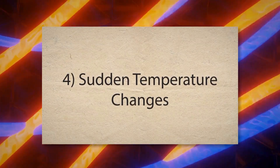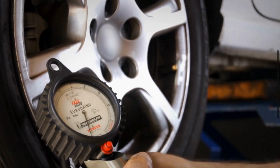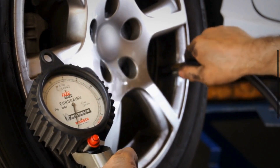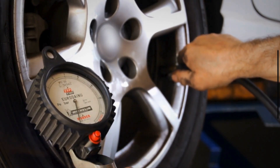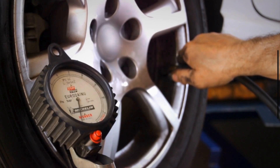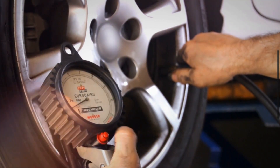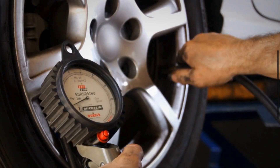4. Sudden Temperature Changes. Tire pressure can vary with temperature changes, decreasing in colder weather and increasing in warmer weather. If the tires were filled when it was warm and then the temperature dropped significantly, the pressure could fall below the recommended level. This may cause the low tire pressure warning light to illuminate.